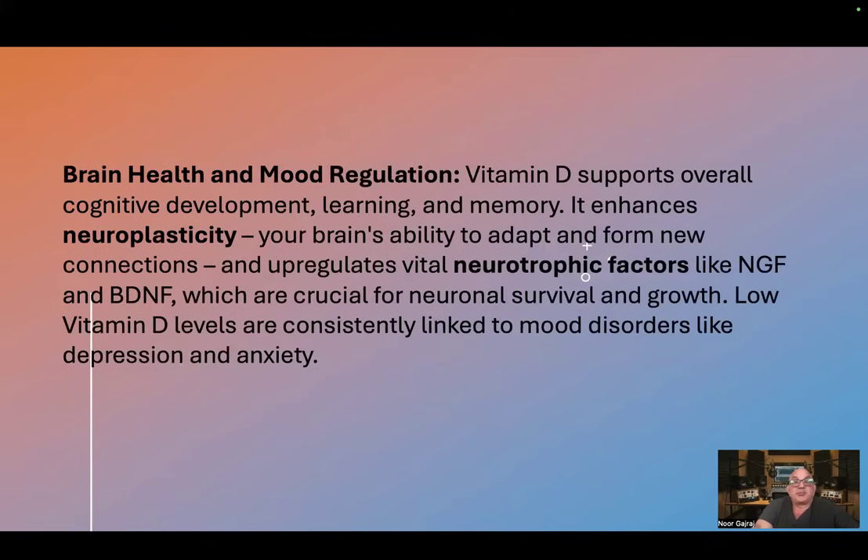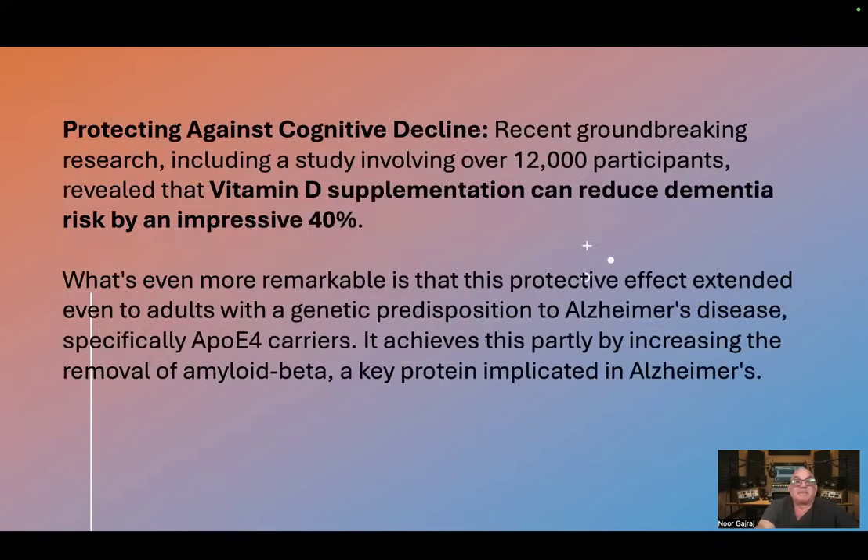Brain health and mood regulation. Vitamin D supports overall cognitive development, learning, and memory. It enhances neuroplasticity — your brain's ability to adapt and form new connections — and upregulates vital neurotrophic factors like NGF and BDNF, which are crucial for neuronal survival and growth. Low vitamin D levels are consistently linked to mood disorders like depression and anxiety.